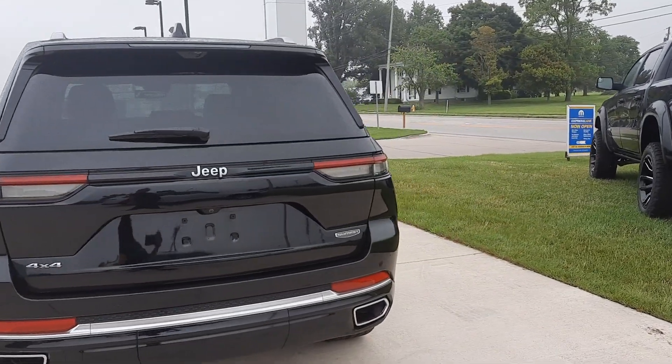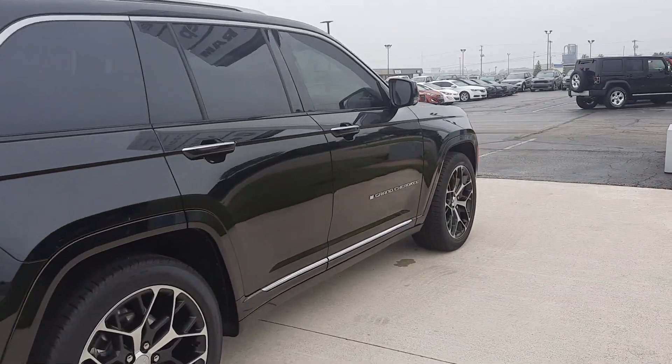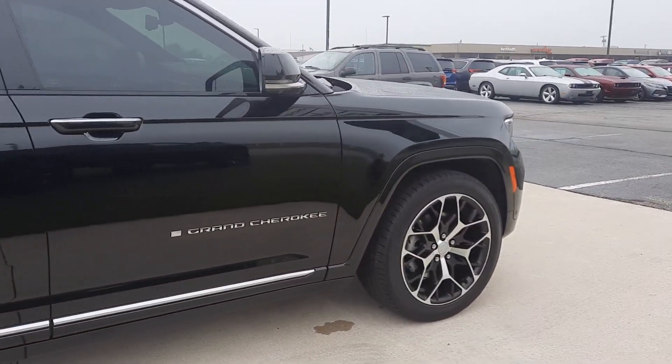It has a power liftgate. The outside is in great shape, and the tires look good all the way around.